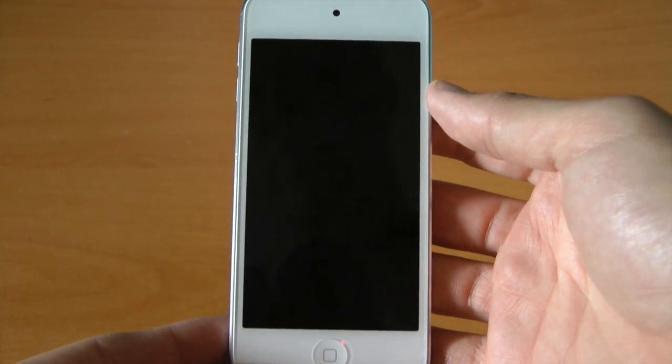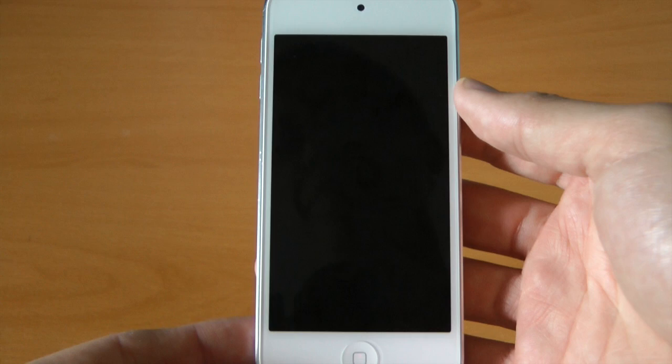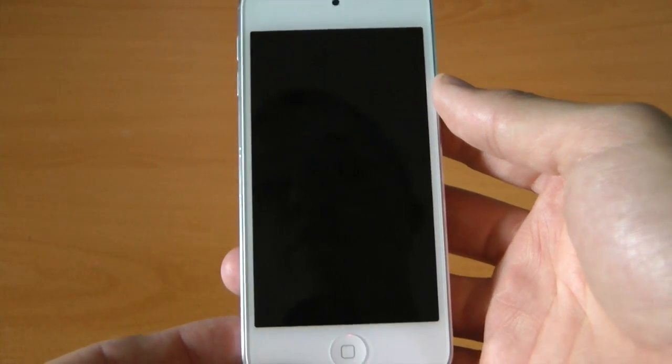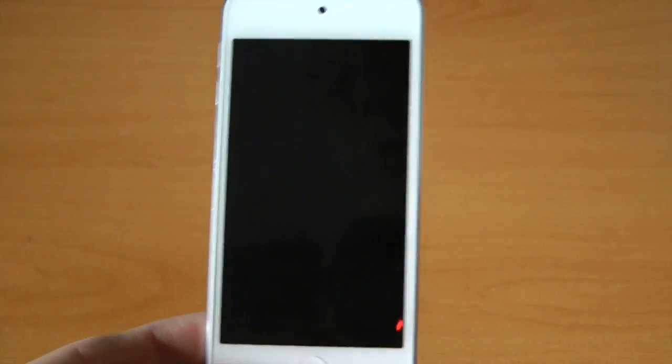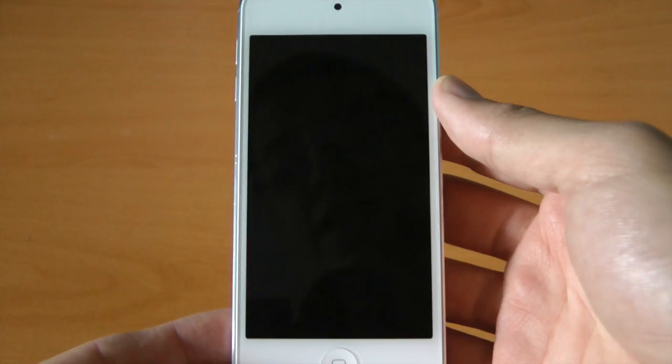Hey guys, how are you? David DeFranco here from GearPop.com as well as DeFrancoGaming.com. I just got my hands on iOS 7 literally within the last hour, thanks to Alex Firth on Twitter. I will link him right below for hooking me up with the iOS 7 beta. I greatly appreciate it.